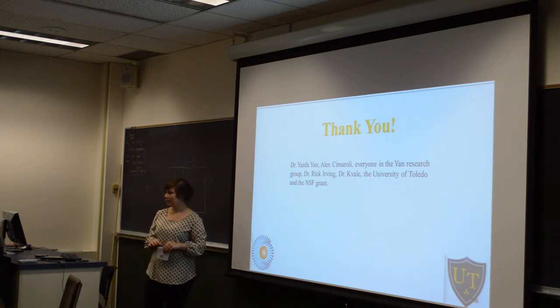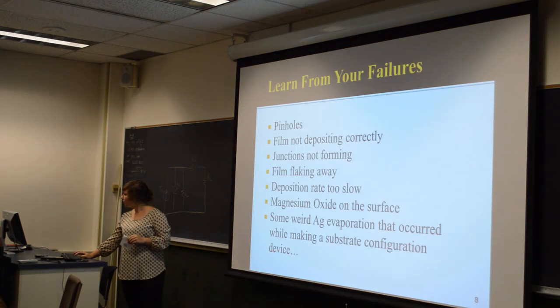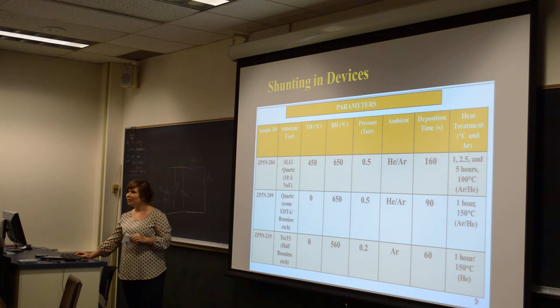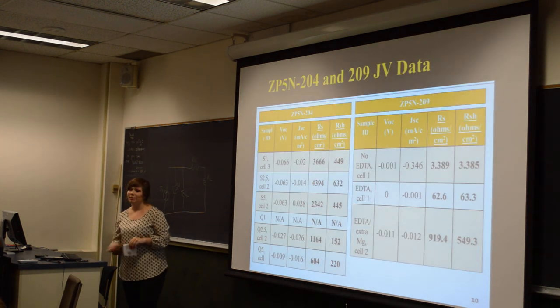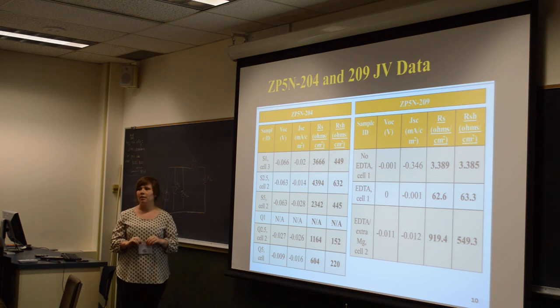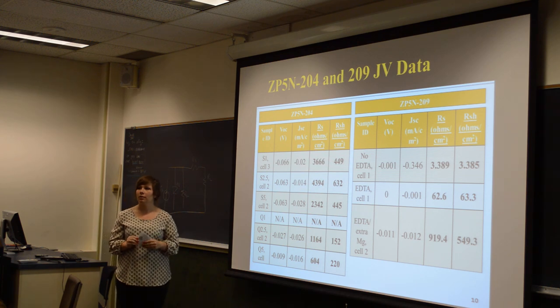Audience member: Can you go back to your device chart, please? [Presenter navigates slides.] Audience member: You didn't list your fill factors. They're going to be equally low because everything else is.